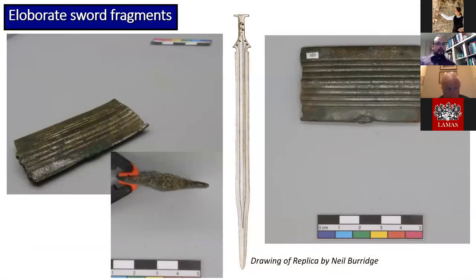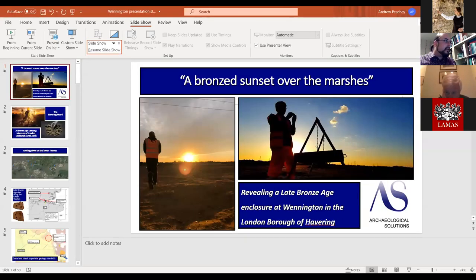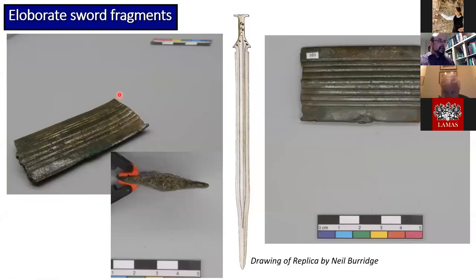In addition to the Ewart Park types, there are also a few fragments of carp's tongue swords, originally named for what they thought the blades were supposed to look like. They include more elaborate variants such as a blade with groove decoration or vignette type paralleled in a hoard at Charente in western France. You can see the fracture on this fragment is also bent from where it was snapped. Similar sword fragments were present in the Borstal Hoard in Kent, but are far more common in hoards in northern France.